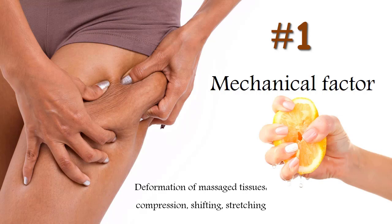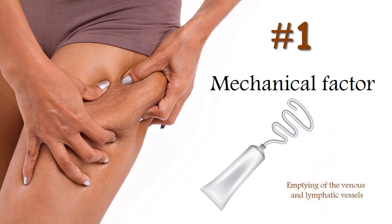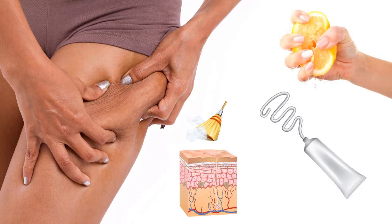For example, thanks to the mechanical factor, the skin quickly gets rid of the cells of the upper layer. Vessels that fall into the hands of a massage therapist are also mechanically compressed, and as a result blood and lymph are squeezed out of them with greater force. That is, everything that directly comes into the hands of a massage therapist is being worked out. Often clients and sometimes even massage therapists believe that this is the only mechanism that affects the body during massage, but it's not the only one.